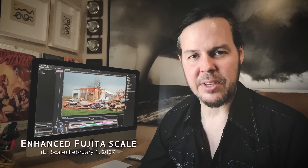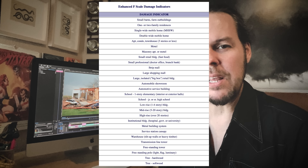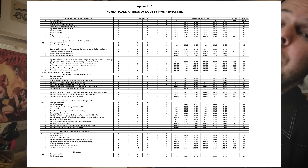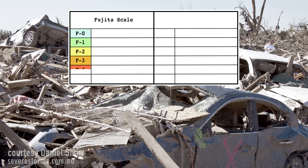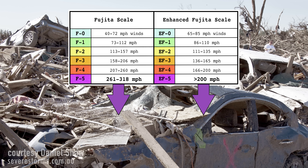In 2007, operational use of the Enhanced Fujita scale began in the United States. The EF scale has a much more accurate estimation of damaging wind speeds and has 28 damage indicators, all with respective degrees of damage. The old scale lists an F-5 tornado with winds of 261 to 318 miles per hour. The new scale lists an EF-5 with winds above 200 miles per hour, found to be sufficient to cause the damage previously ascribed to F-5 wind speeds.